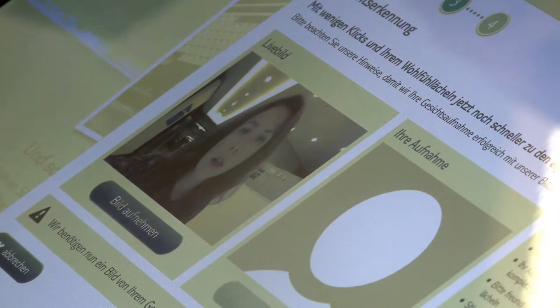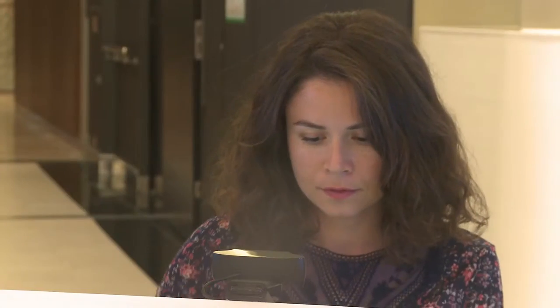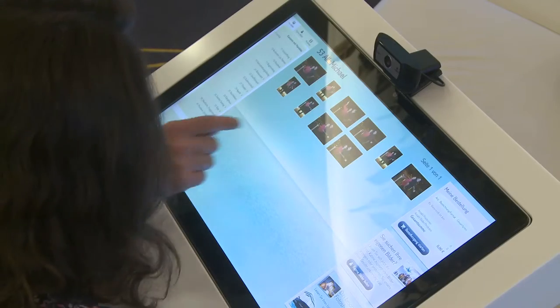The computer will search for your face and after only a few moments all your photos will be shown on the screen.